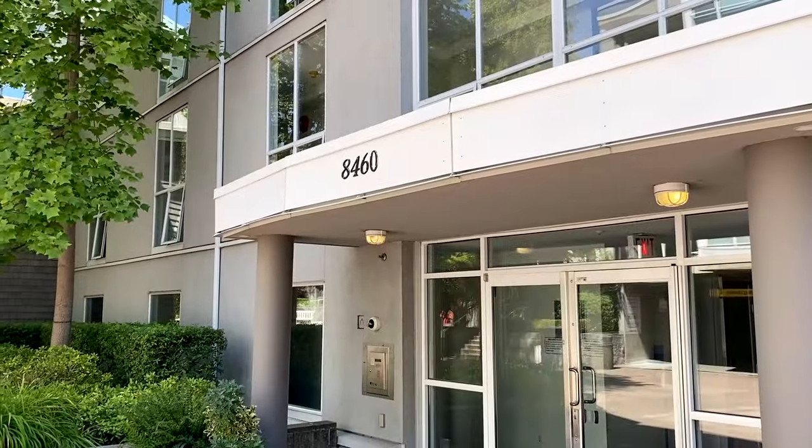If you've been looking for a one bedroom home with approximately 700 square feet of living space here in the River District in the South Marine Area of Vancouver, I have a new listing hitting the market next week — Unit 211 at 8460 Jellicoe Street.